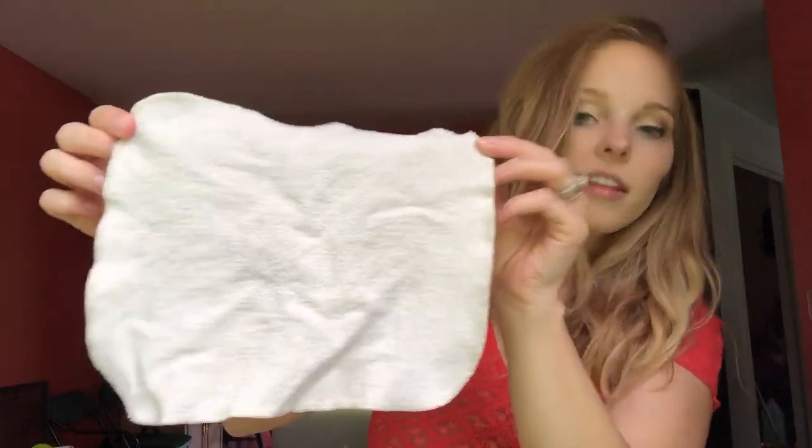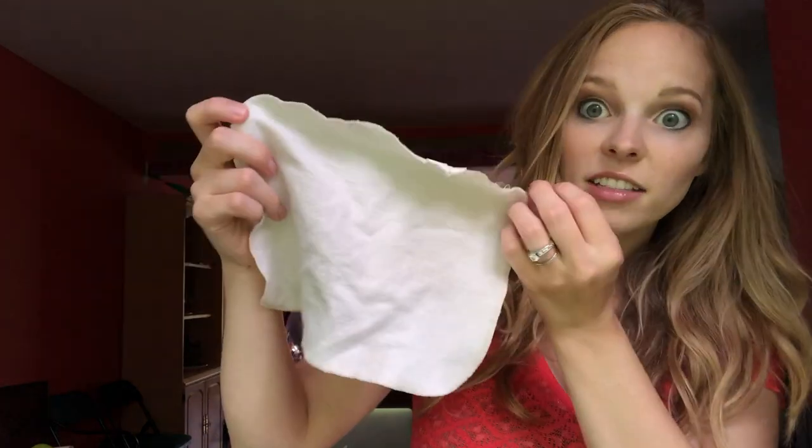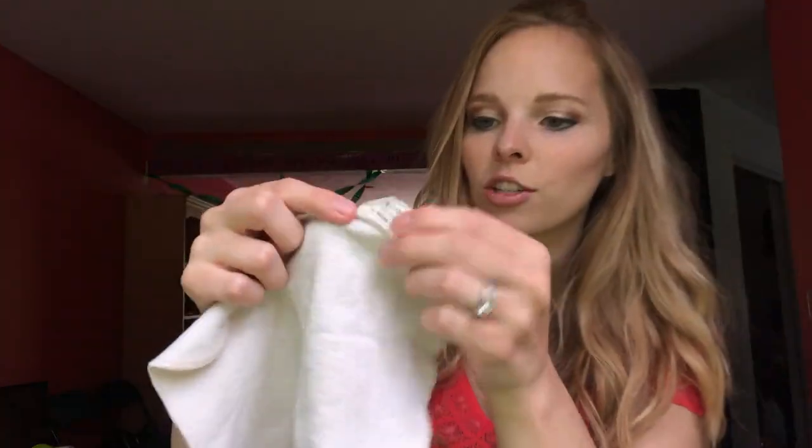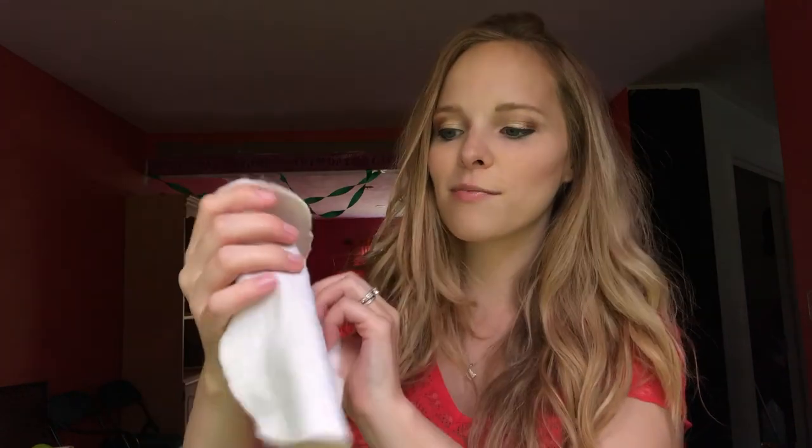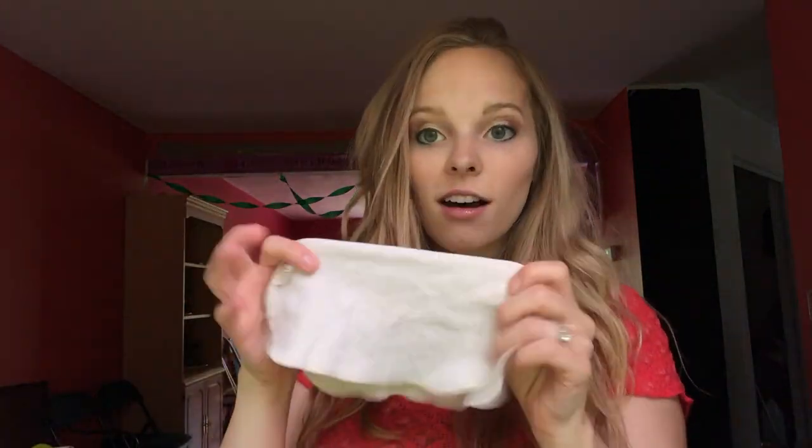I wanted to show you the cloth wipes I've used and give you an idea of what to do with them. When I first decided to give cloth wipes a try, I went to my favorite brand, Bum Genius, and purchased their cloth diaper wipes. Here's what they look like. I liked them and thought they worked well. My only grievances were the little tags on each piece of cloth, and they're kind of an off-white color, but they work just fine.